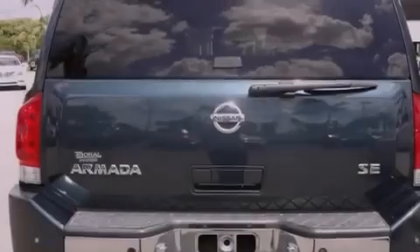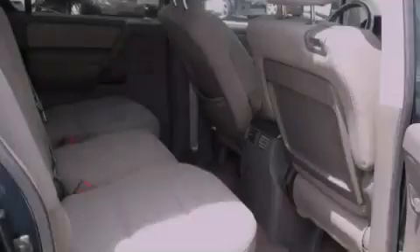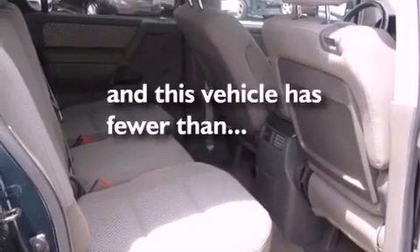Also included are an engine immobilizer theft deterrent system, halogen headlights, heated side view mirrors, and this vehicle has fewer than 57,000 miles on the odometer.